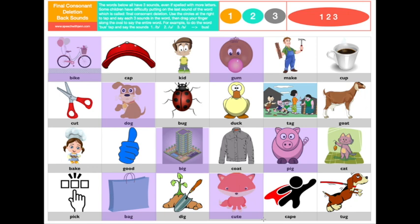Oh look, this fox is so cute. That's our word. We're going to go c, u, t. You say it. Say the word cute. Last one for me.